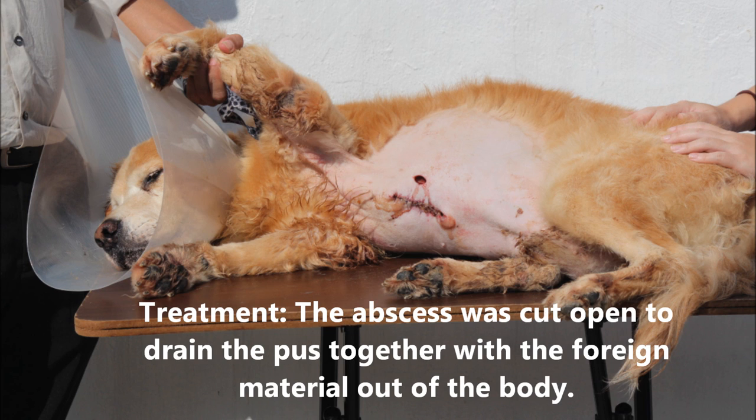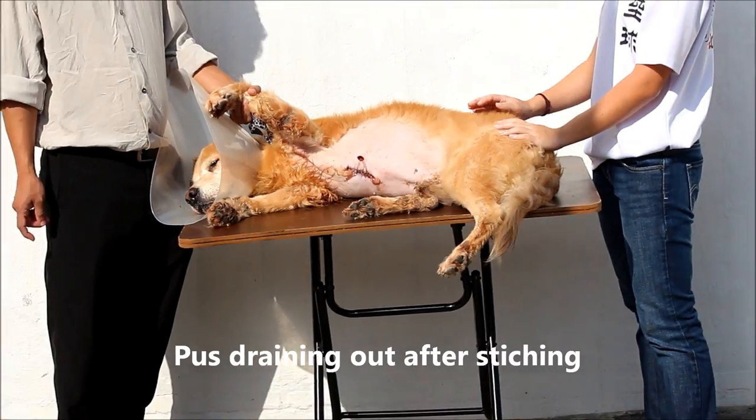The abscess was cut open while the dog was under anesthesia to drain the pus together with the foreign material out of the body. Stitching was required after the removal of the lump.